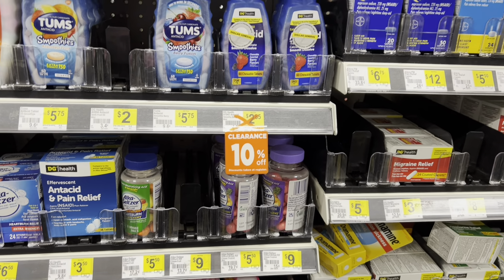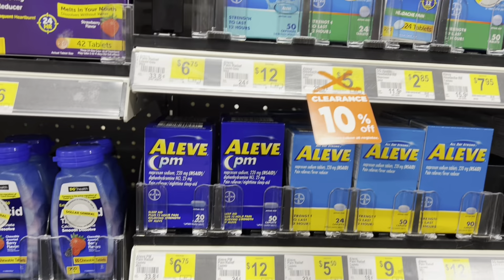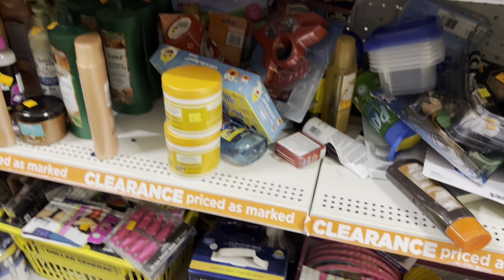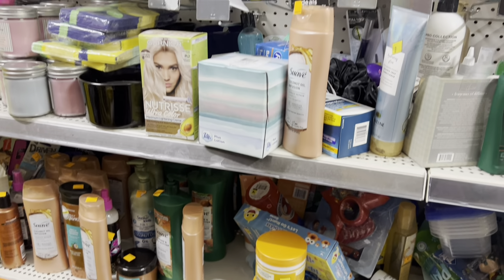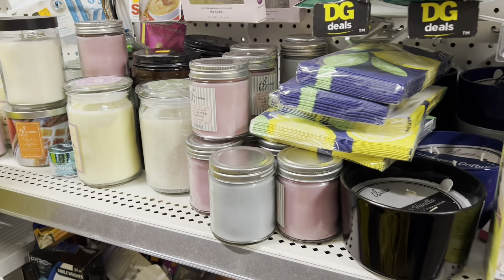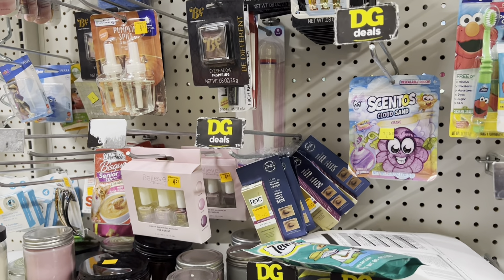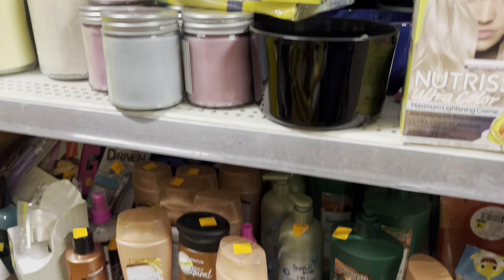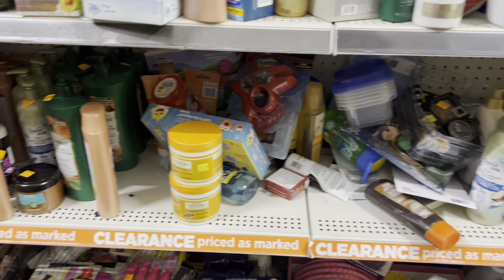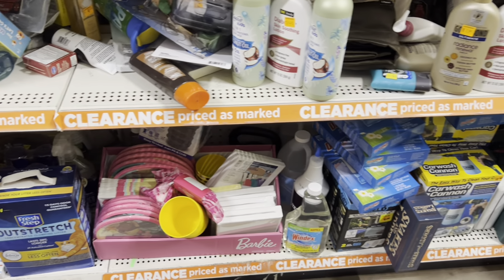The orange sticker items are called the POG. You want to look in your store's clearance section and around the store for anything with the little orange stickers. What's also exciting is that you can find stores that will be an additional 70% off. Most stores are going to be an additional 50% off, but some will be 70% off. The clearance event runs from Friday, September 29th through Sunday, October 1st.